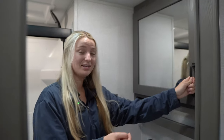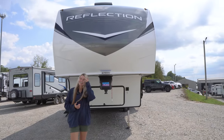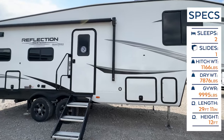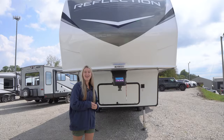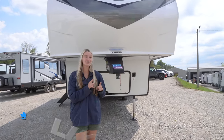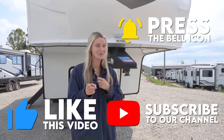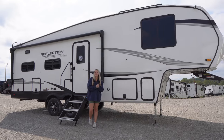Hey happy campers, it is Savannah with Cookville RV and Marine, and today we're going to be taking an inside and outside look at this 2024 Grand Design Reflection 270BN. Before we get started, make sure you like this video, subscribe to our channel, and click that bell notification because we have a lot more floor plans heading your way. Now let's get started.